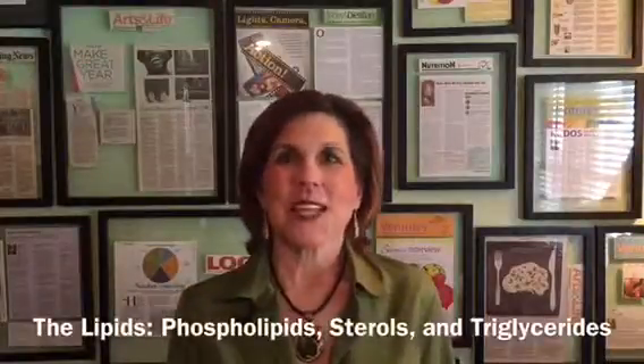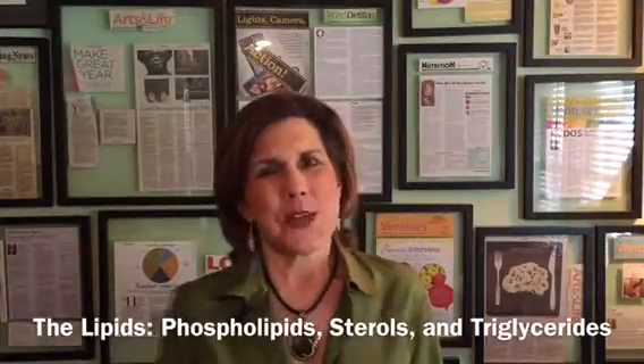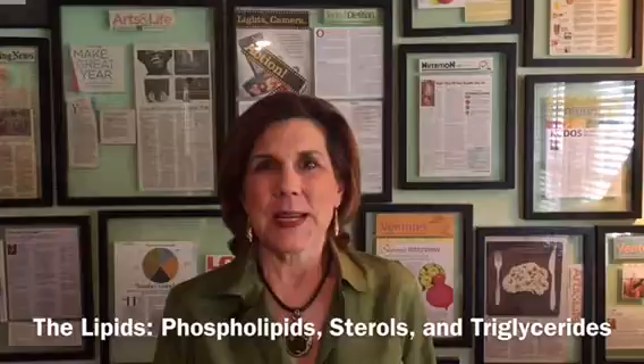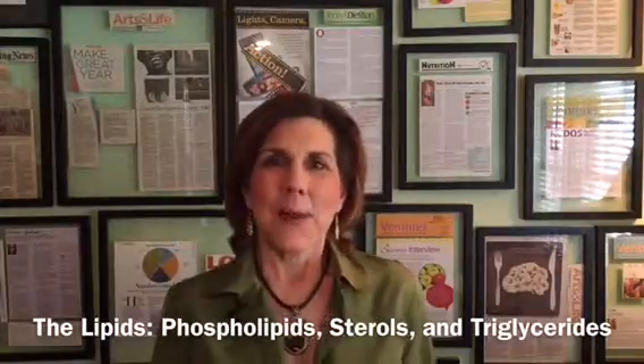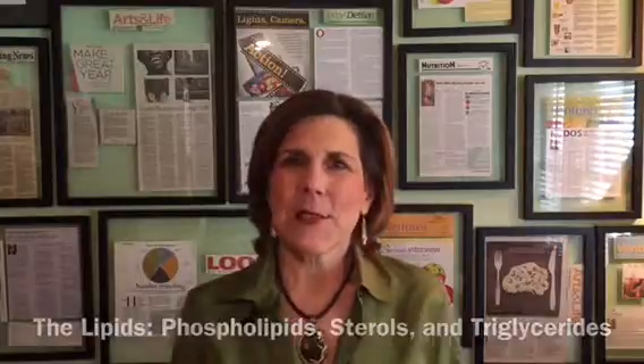Hi, this is Neely on nutrition. Starting to talk about the third macronutrient, the lipid family. There are actually three components of the lipid family: phospholipids, sterols, and triglycerides. We're going to spend the majority of our time talking about triglycerides because they make up the majority of the lipid family — about 95% — but just a little bit about the other ones.